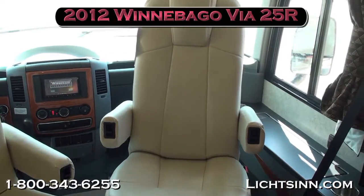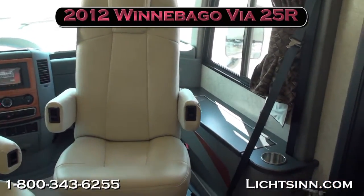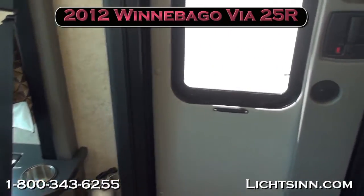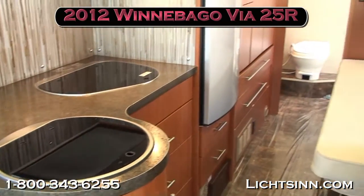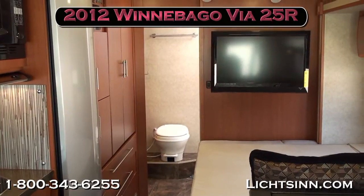As we take one last sweeping shot, thank you for visiting Litson.com and for the opportunity to showcase our in-stock 2012 Winnebago Via 25R here at Litson Motors, America's closest dealer to Winnebago, Itasca, and Aira here in Forest City, Iowa.